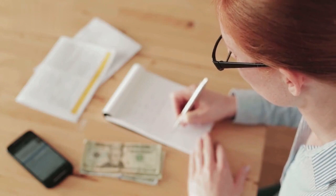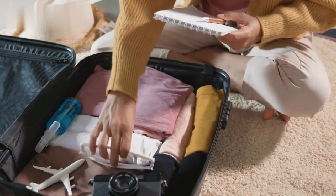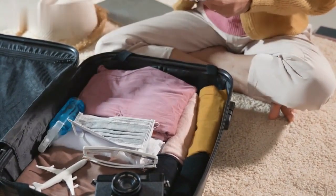Create a budget to help you manage your expenses and plan your activities accordingly. Make a checklist of things you need to pack, including travel essentials, clothing, and any necessary documents.